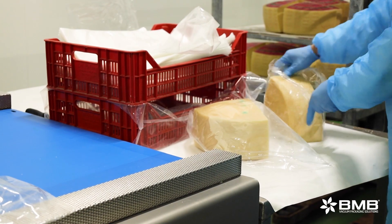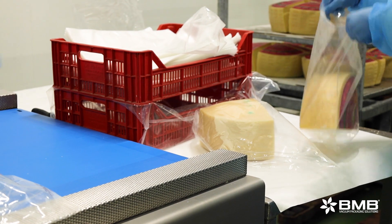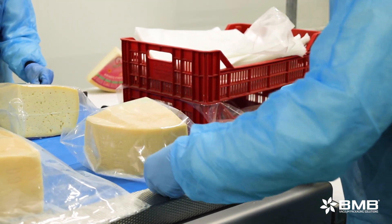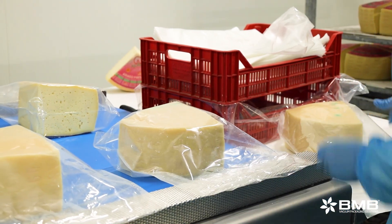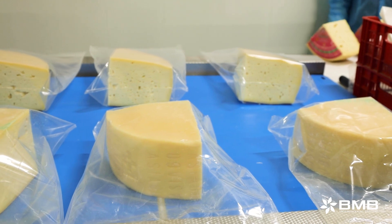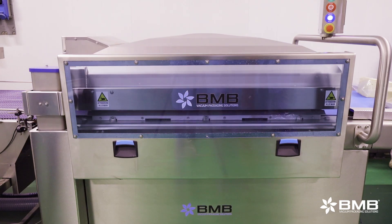As we can see, the products arrive already cut on the line. All the operators do is take the bag, put the piece that has to be vacuum-packed inside it, and place it on the belt. Several pieces can be prepared because, thanks to the very large bell, they can be vacuum-packed simultaneously.